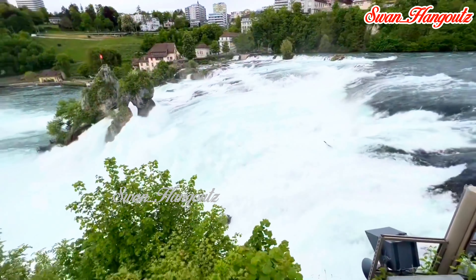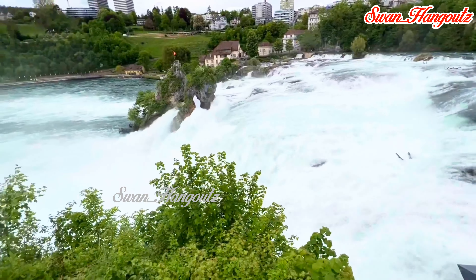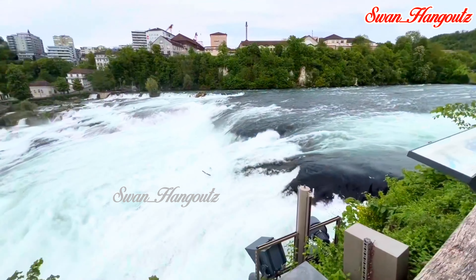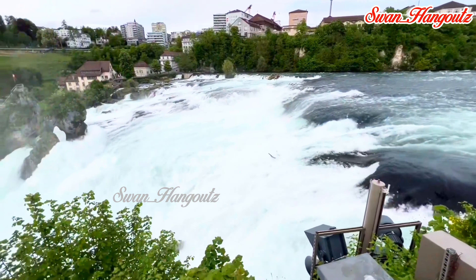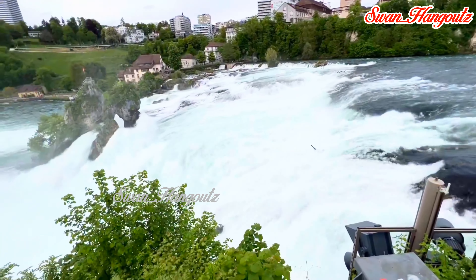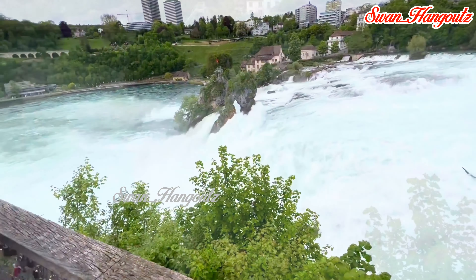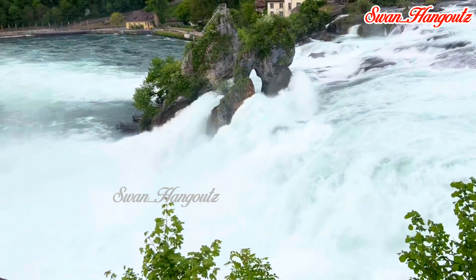The best time to visit Rhine Falls is during spring or early summer when the water flow is at its highest due to the melting snow from the Swiss Alps. Listening to the roar of the Falls blended with the smell of the surrounding forest and the rainbow rays of sunlight makes the entire place look like a wonderland.